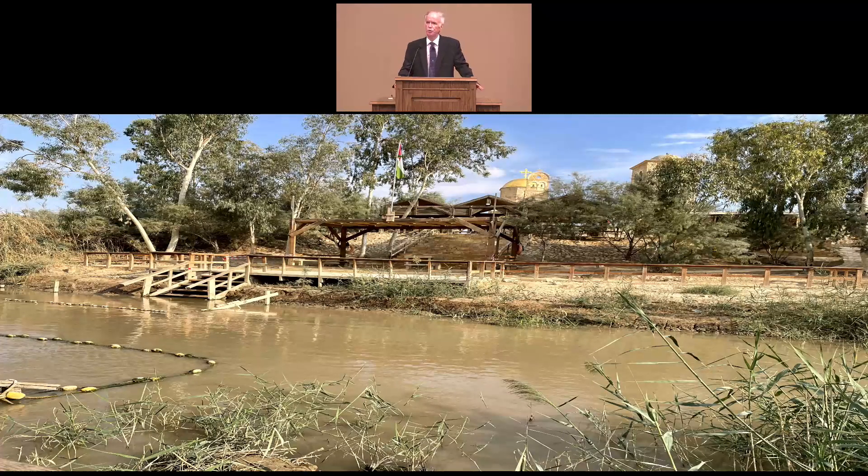We also went to Bethabara, which Scripture says was where Jesus was baptized in the Jordan River by John the Baptist. What you're seeing in this photo is the proposed site of Jesus' baptism. Obviously, nobody knows for sure the precise location. I'm not sure how wide the Jordan River was back in Bible times — things can change over the millennia — but today the Jordan River is only about 20 to 50 feet wide, depending on what spot you're at.